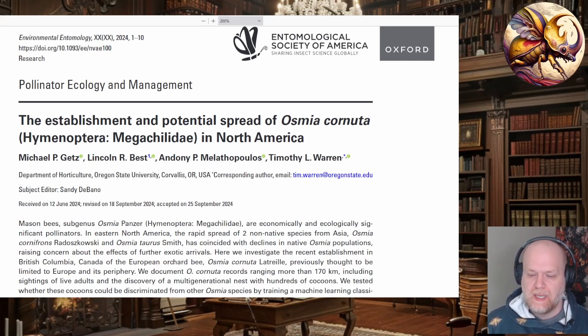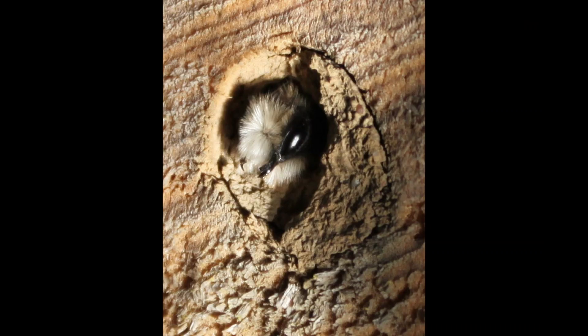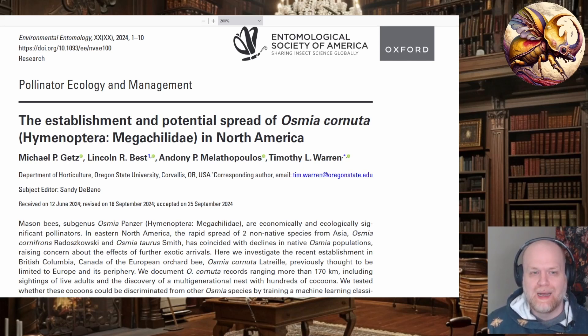This new invasive bee, Osmia cornuta, is a mason bee or an orchard bee. They build nests in naturally occurring tubular spaces or other burrows from other insects, and fill them with mud or plant tissue to create chambers for reproduction. These are solitary bees — they don't form colonies per se — but they are frequently found nesting near each other, so they're not truly social but often aggregate.